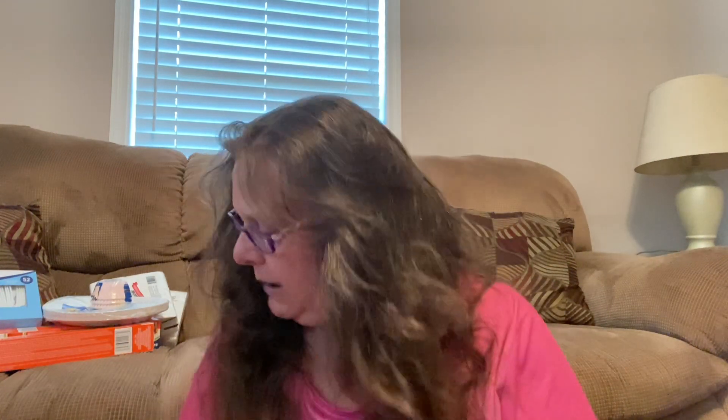They have these Wizard brand room mists — these are scents I hadn't seen for a while. They're 8 fluid ounces. This one is Room Mist Hawaiian Retreat. Sometimes you need a little fresh scent. I grabbed that one. And then they had this one, which is Tropical Citrus — I've never seen that one before. I'm actually going to spray it right now.